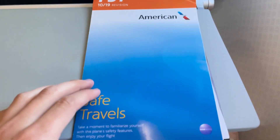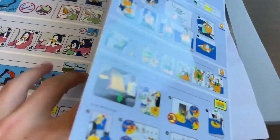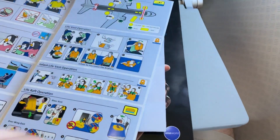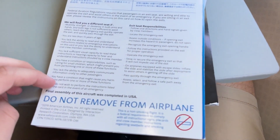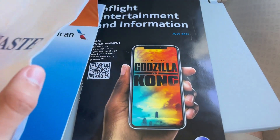Here we go with the seat back contents. We have the 737 safety card — this is the October 2019 revision, which is not the most common. It may be a little more common now, but it was still super cool to see. It has been a little bit since I've flown a 737, but the safety card is looking very good. Then we have the air sickness waste bag — that's also looking nice, great to have that.